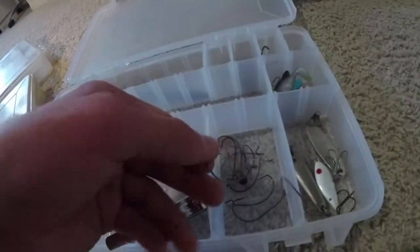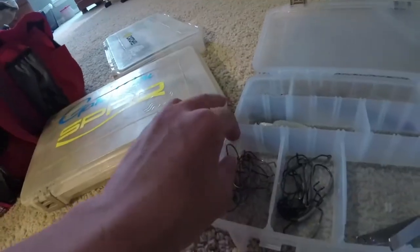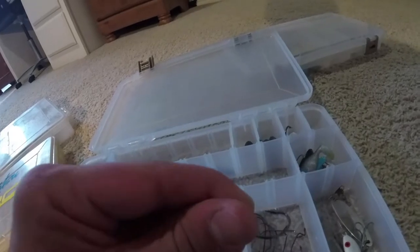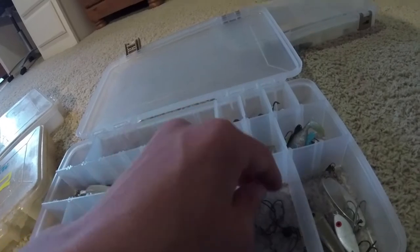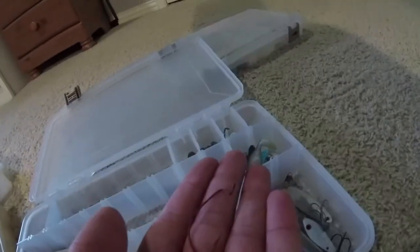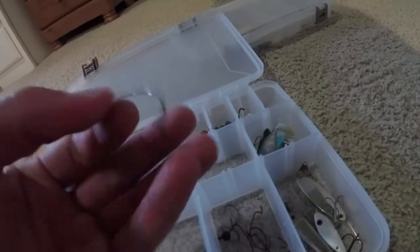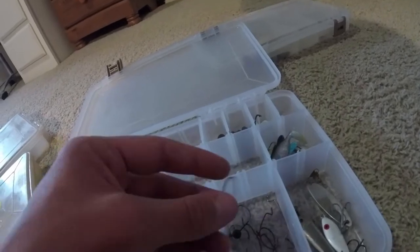Here's some smaller Texas rig hooks — I don't really use these much, I mostly use the 4/0 for pretty much anything. Here's what I guess you could use for wacky rig, kind of those octopus style hook things. These are lighter Texas rig hooks, some are actually really small — like for a three inch Senko maybe. Some red ones and then some mystery tackle box hooks — really light wire, so for smaller fish. I think those would bend out pretty easy.